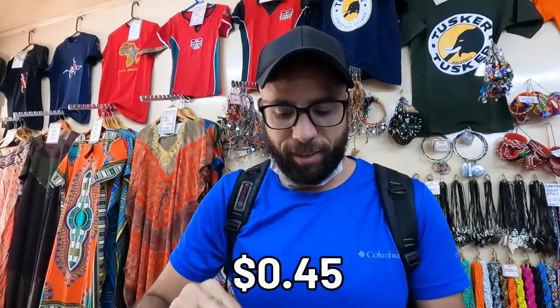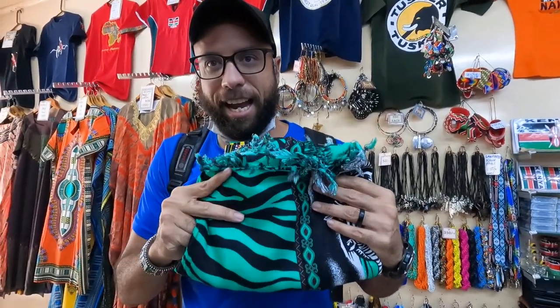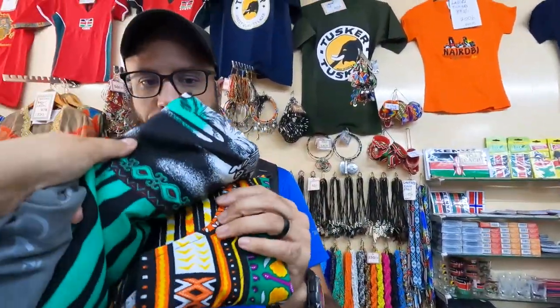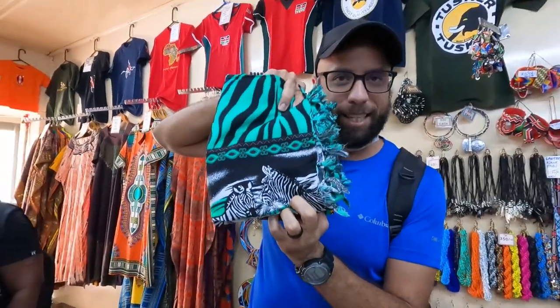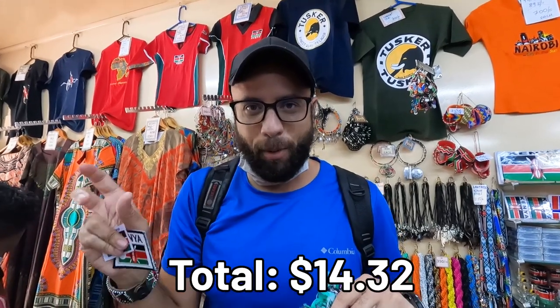Here's our haul: a sticker for about 50 shillings, a patch for our blanket at 300 shillings, and a water bottle sticker — we get one for every country we visit. I got a dashiki for about 650 shillings; you'll have to watch a future video to see me wearing it. Kati got a wrap skirt with zebras on it for about 600 shillings. We'll put the price of each item in American dollars and the total at the bottom of the screen. This is Witty Travels — what could possibly be next?